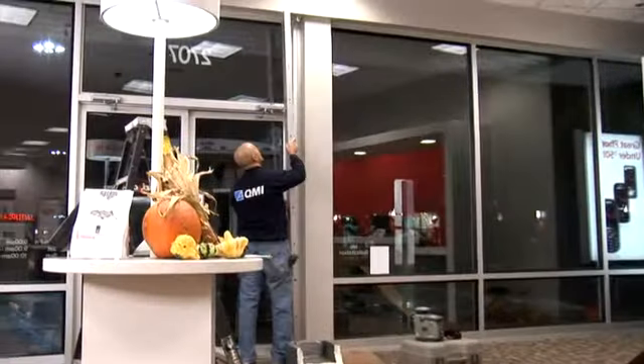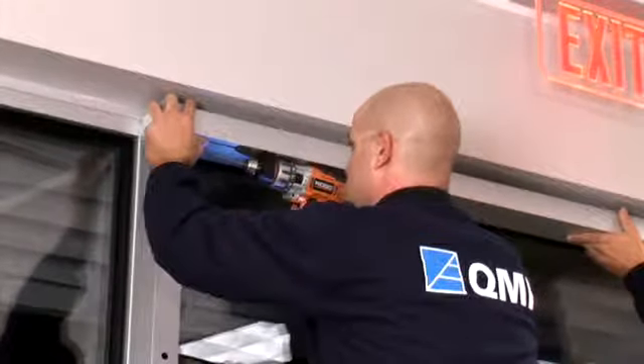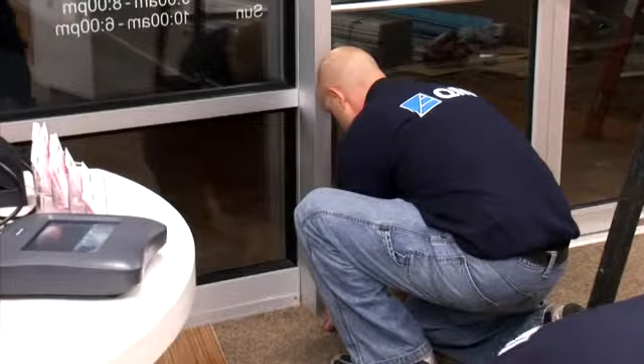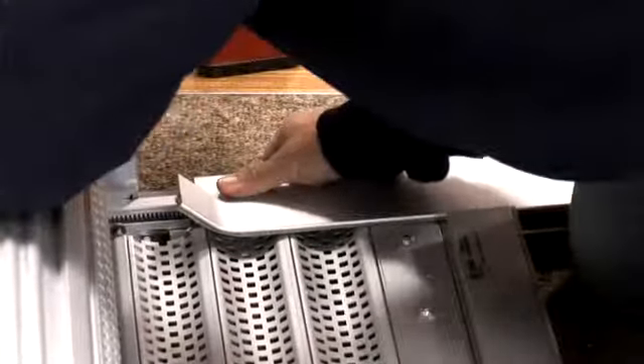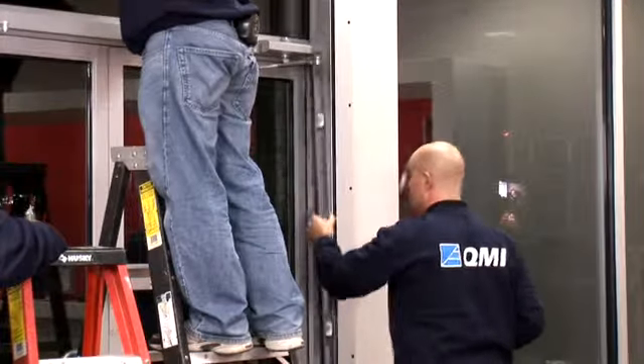Here we see the installation of the security shutter system at the front door. First, color-matched build-out tubes are attached to the store mullions to provide clearance for the door closure. Side rails are attached to the shutter roll housing and the entire system is leveled and mounted to the build-out tubes.